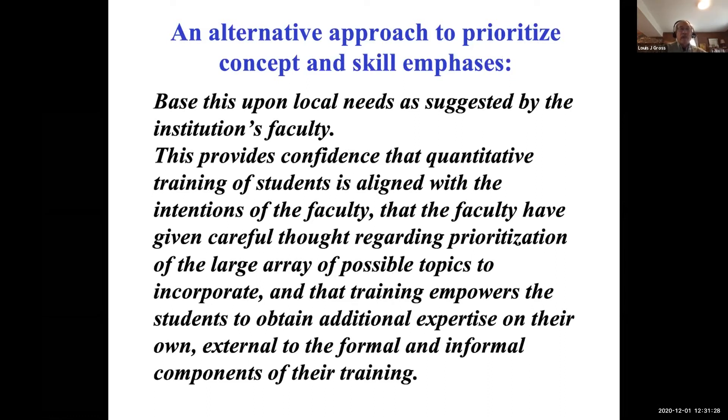We wanted to come up with an approach that would provide confidence that quantitative training is aligned with faculty intentions — and faculty vary quite a bit at different institutions. We also wanted a way for faculty to give careful thought to prioritizing a large array of possible quantitative topics, and to ensure training empowers students to obtain additional expertise on their own, beyond formal and informal components of training.